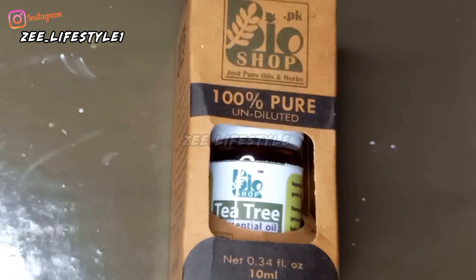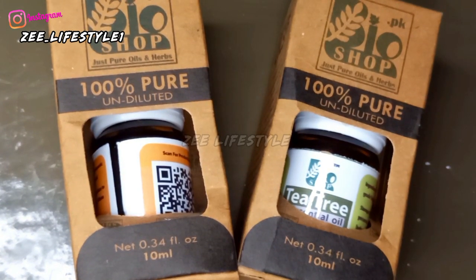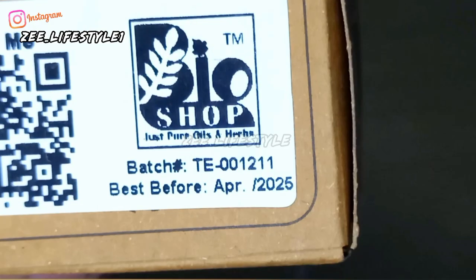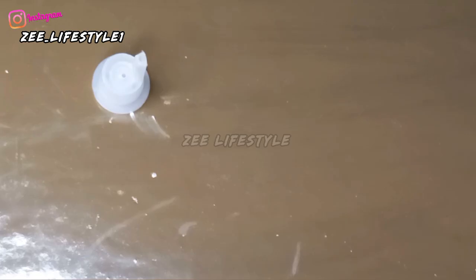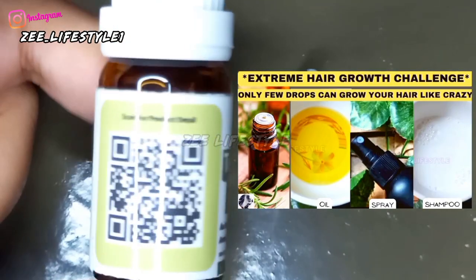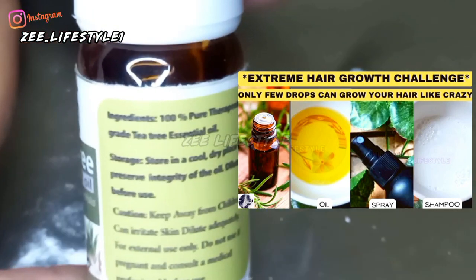Now I will show you the essential oils. I ordered two essential oils at a discounted price. You can scan the barcode on the jar to get product details and expiry information. The first essential oil is tea tree oil, and I also ordered rosemary essential oil — rosemary is good for scalp infections and dandruff.